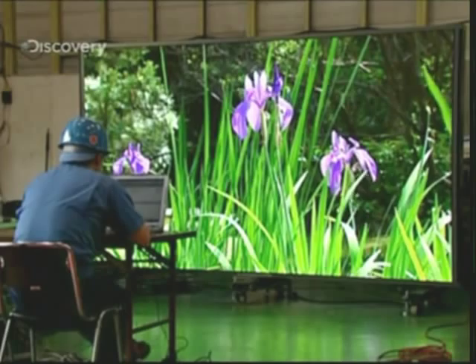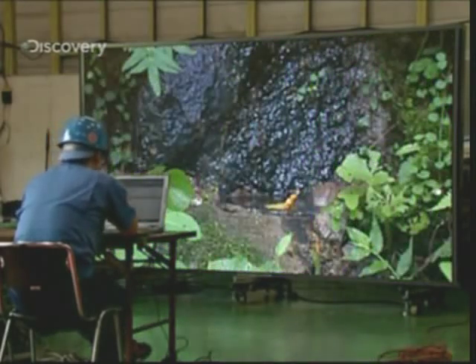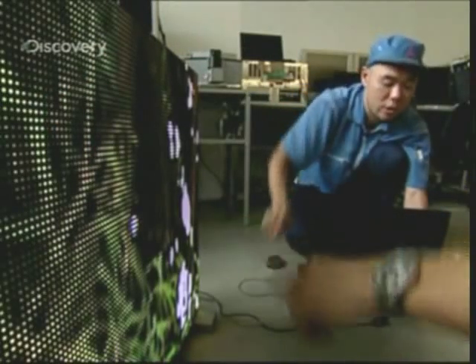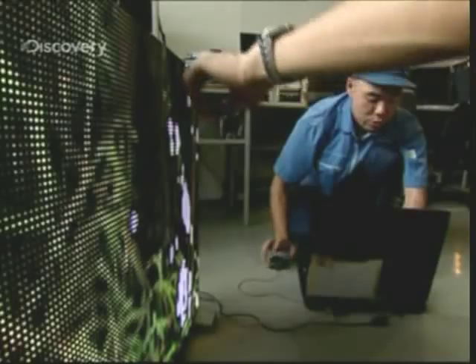If you were to try watching a typical domestic television out in your garden, it would blow up the first time it rained. But these finished displays will need to be able to survive every conceivable weather condition, from the fierce sunshine of an Australian summer to the freezing conditions of a New Jersey winter. So once wired up, every panel is encased in plastic before being sent for testing.